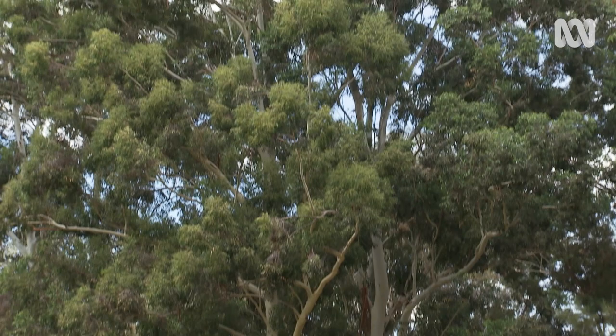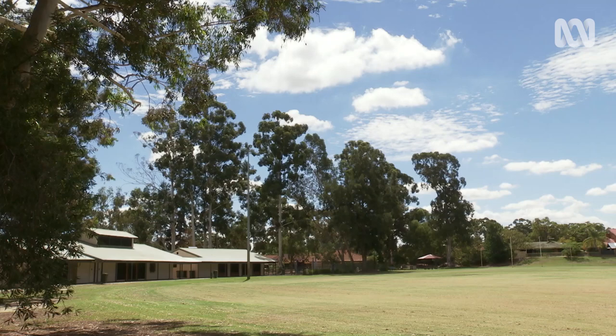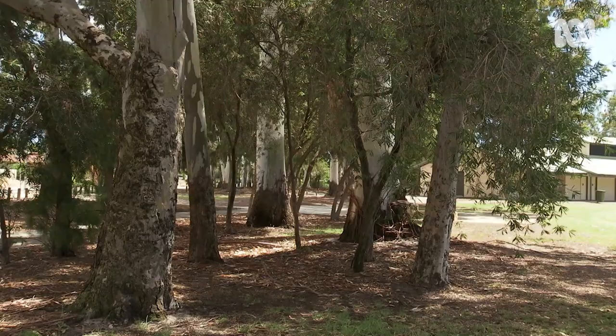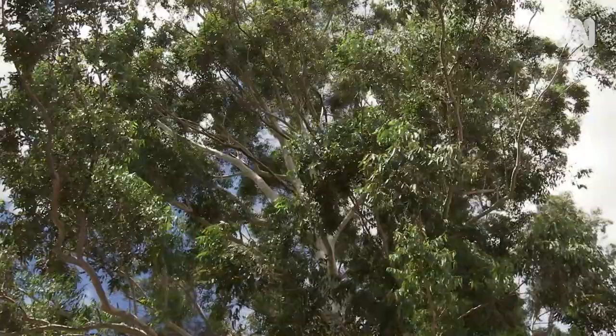Just down the path there's a recreation oval which has got some exotic tall smooth-bark eucalypts that the cockatoos love to roost in. Over 300 birds are recorded roosting there, so it's an important roosting site. They like those particular trees because they've been planted in clumps all around the oval, providing really good roosting habitat for the birds.